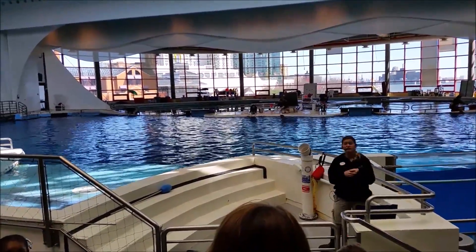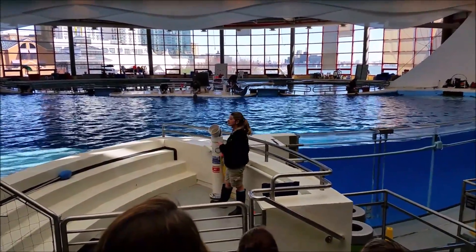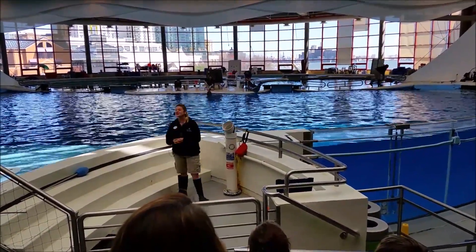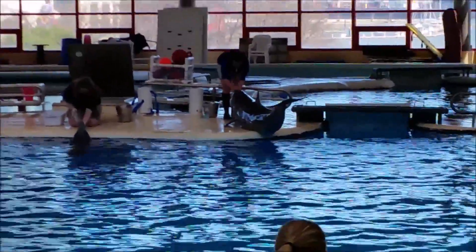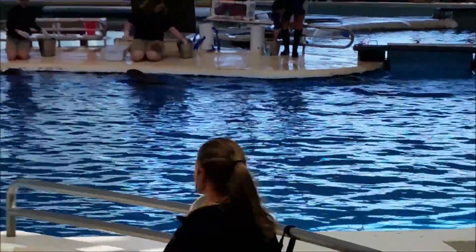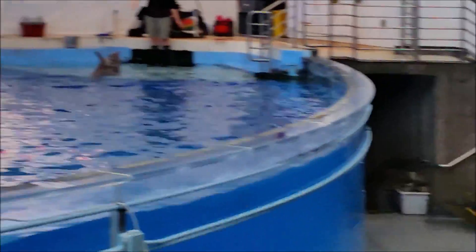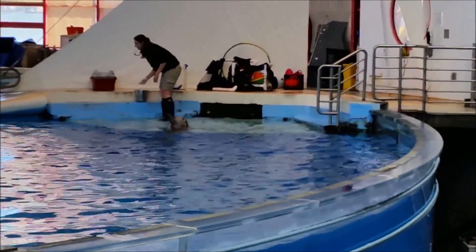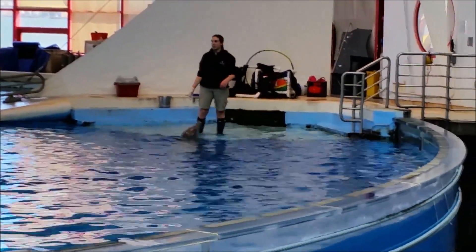We can train them to give us different samples. Our dolphins participate in everything that they do — they have a choice in everything. We have a scale here, so that's how we get weights on our dolphins. We can follow them onto the deck to get their weight and make sure they're healthy. In addition to weight, they need to exercise a lot and maintain a balanced diet.